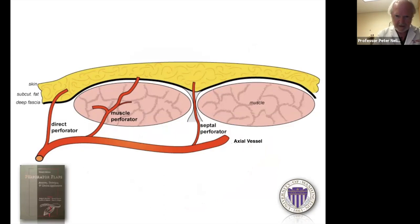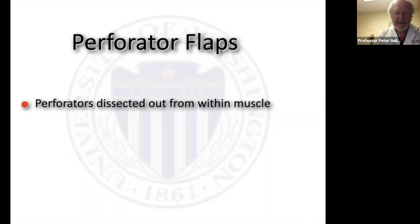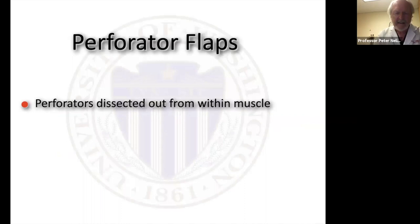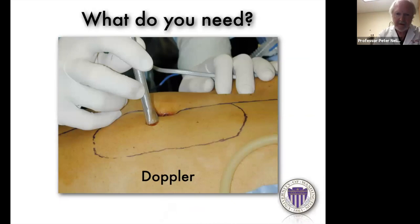When the perforator is dissected out from within the muscle, the traditional en-bloc alignment of flap to underlying muscle is no longer necessarily valid. When I started doing flaps as a registrar in the 70s, myocutaneous flaps were just coming out and we used to stitch the skin paddle to the underlying muscle to avoid damaging the perforators. Now we're dissecting out those perforators, which means you can design the skin paddle based on the perforator rather than the underlying muscle — as long as your perforator is going into your flap, you're going to be fine. The one thing you absolutely need is a Doppler to find your perforator.